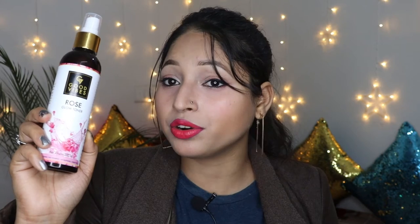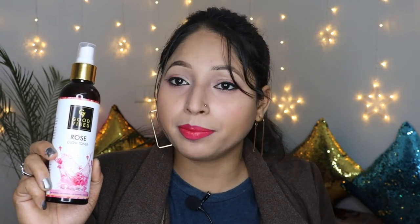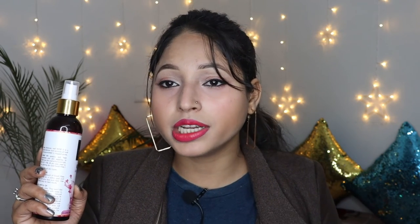The last Good Wives product I have is the Good Wives Rose Glow Toner. The best part about this toner is it is suitable for all skin types. Whether you have oily skin, dry skin, or normal skin, you can easily use it. The best part of all Good Wives products is that they are much more affordable. If you want to buy toner, serum, and other things from other brands, they will be very costly. So if you want affordable products, I think Good Wives is a good brand.